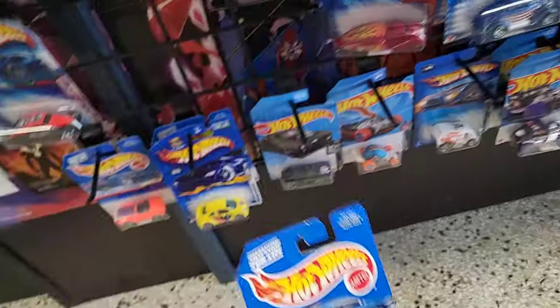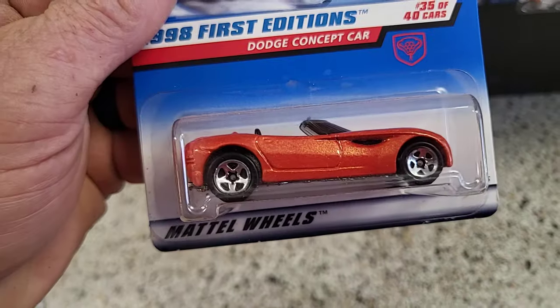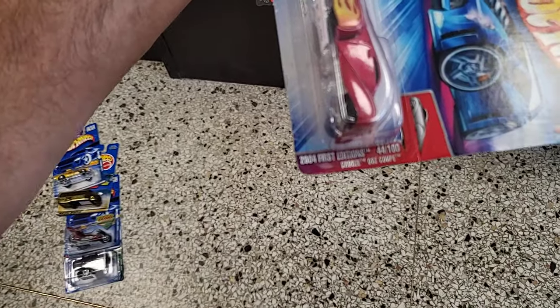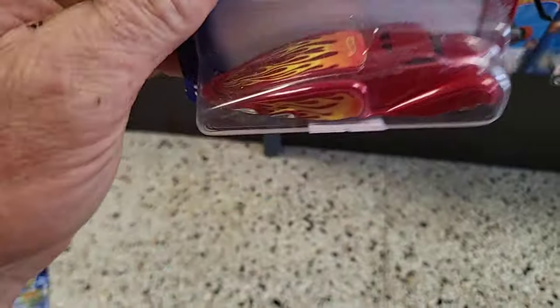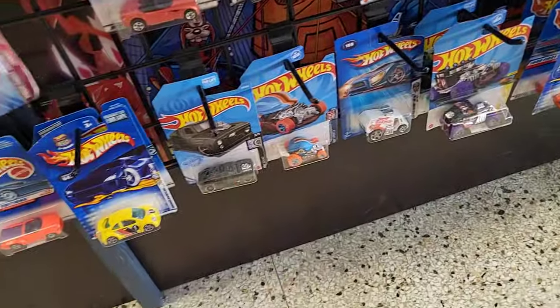I'll come up with something fun for that to happen. This is gonna be the Dodge Concept car - that's pretty neat. And then here we have the 2004 First Edition 00Z Coupe, I guess is what it is. That's pretty neat, haven't seen that before. I like it - that's really neat.